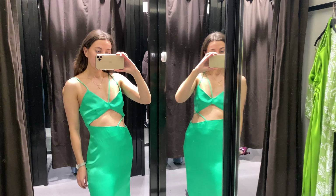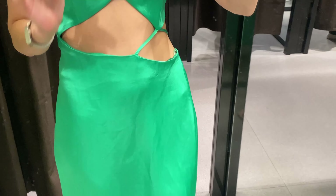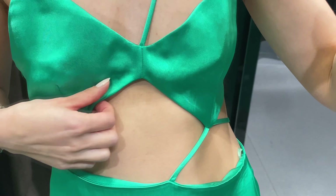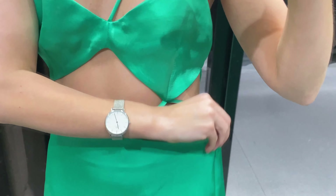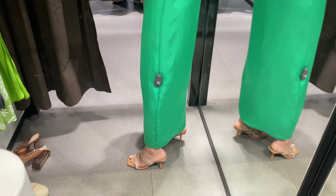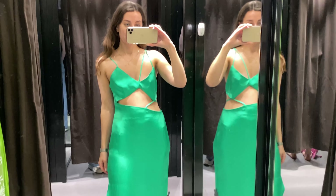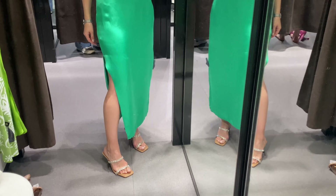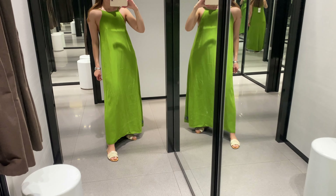Take a look at this fashionable asymmetric satin effect dress. It is a midi dress with a V-neck and thin straps, a cut-out detail at the waist, and a side slit at the hem. The material is 70% viscose. It looks really stylish, but I'm wearing my size and I found it too large for me.